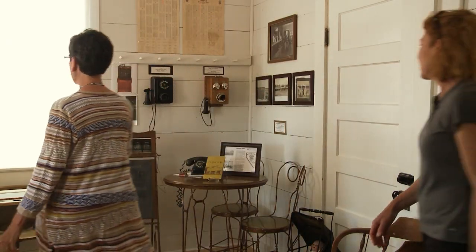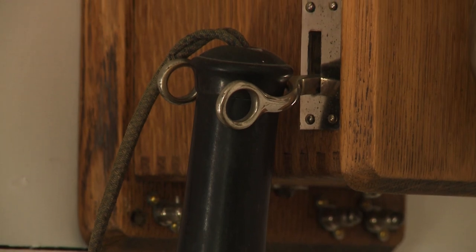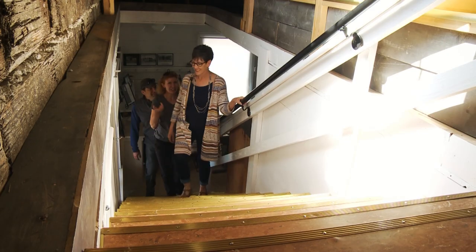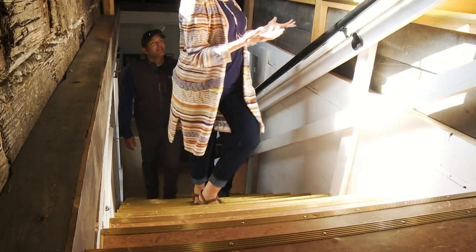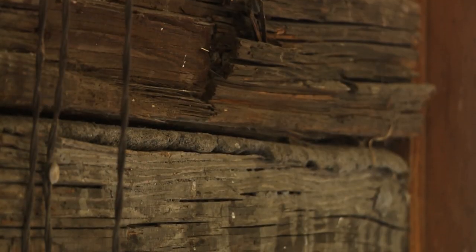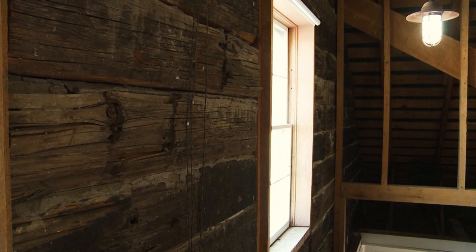Check out the telephones in here. Oh wow, those are great. You always had to use an operator to call anyone so they knew what was going on in every town. My mom talks about those party lines — they're just such a funny idea. Well, upstairs this used to be the attic but we actually made a floor so you can see what the architecture looks like up here. This building was made out of railroad ties and we wanted to keep it open so you could see that.